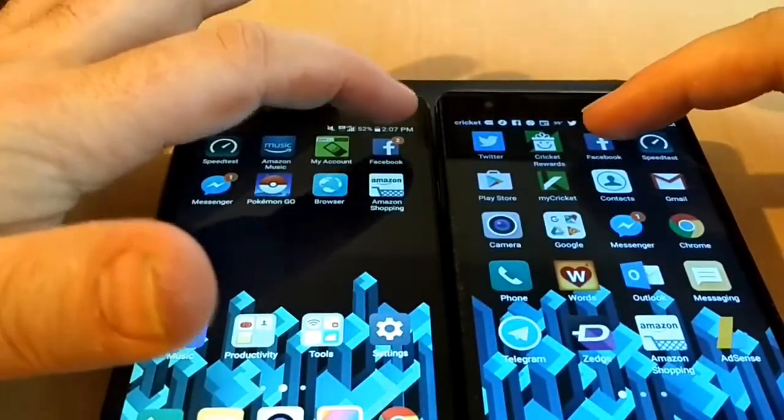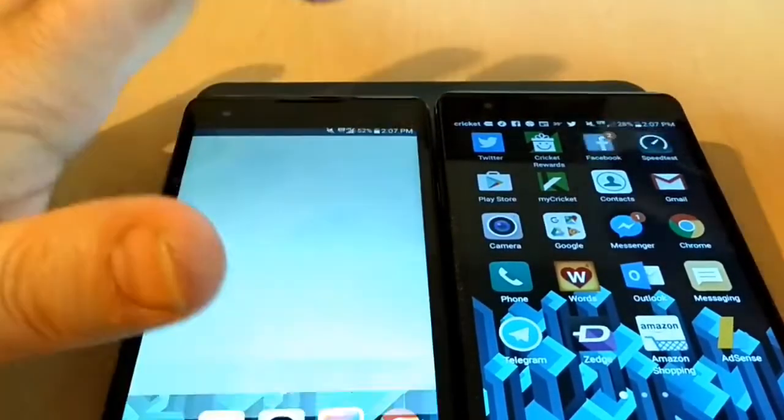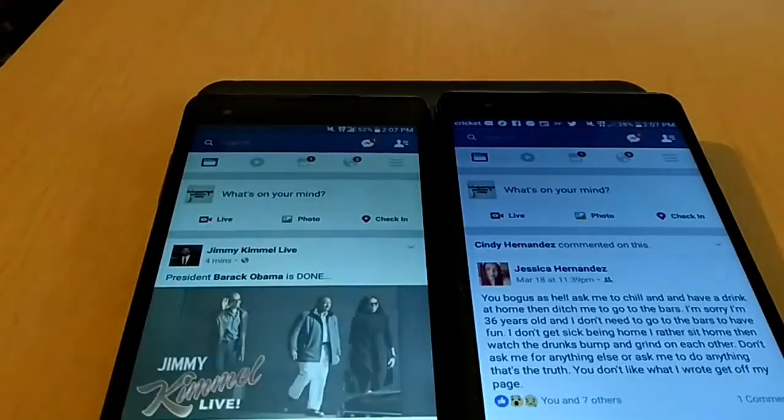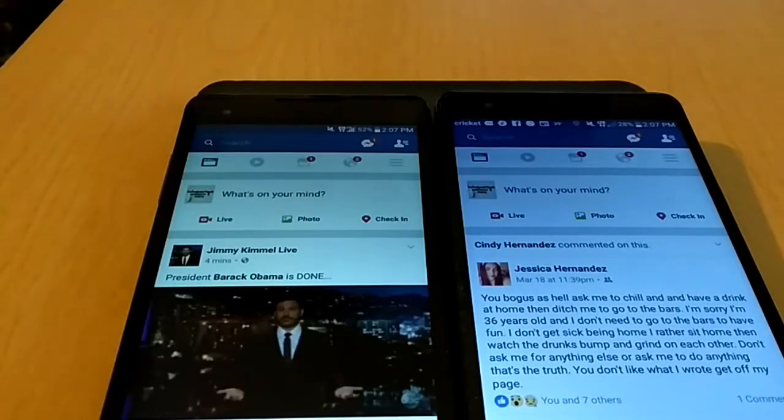Now we will go ahead and do Facebook. As you can see, that time it was pretty much about a dead heat between the two.